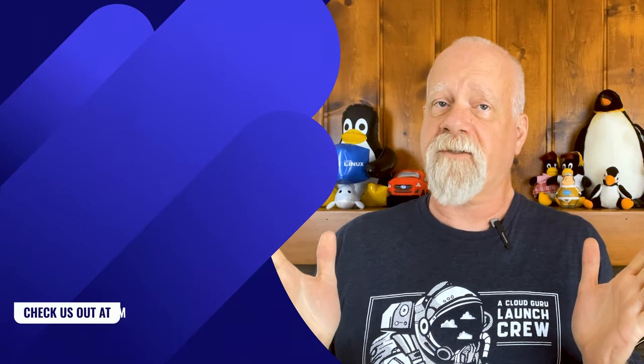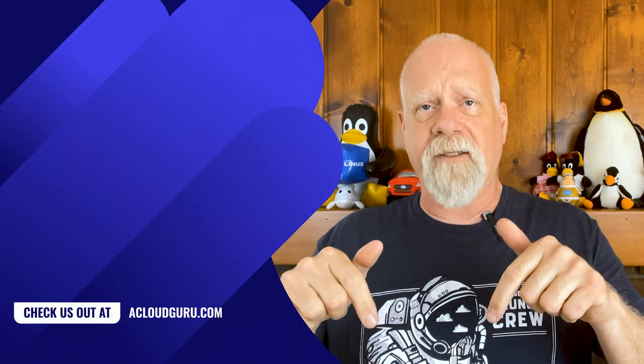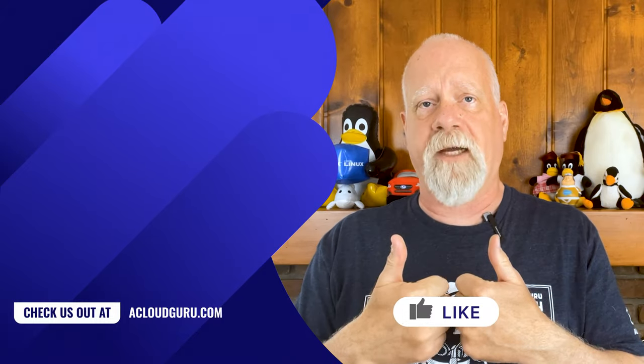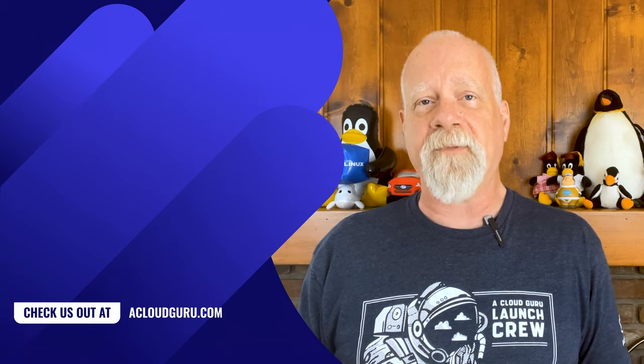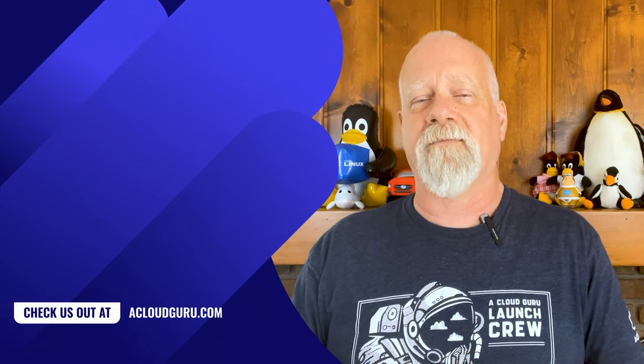That's it for this month's Linux This Month. Do you have any interesting stories about switching to Linux? If so, add it to the comments. And if you like this show, be sure to give this episode a big thumbs up. Here's hoping all your users remember their passwords and may you never get stuck in Vim. See you next time. Subscribe to stay up to date and keep being awesome, Cloud Gurus.